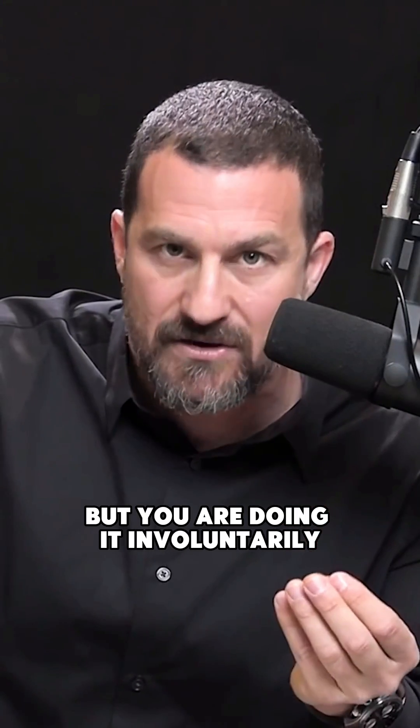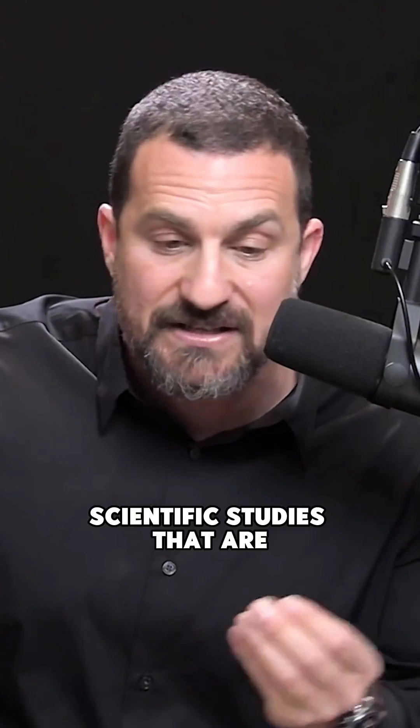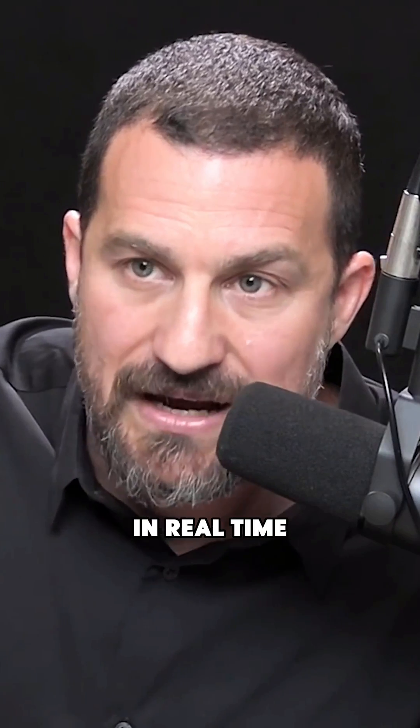It turns out you're all doing this all the time, but you are doing it involuntarily. And when you stress, you tend to forget that you can also activate these systems voluntarily. This is an extremely powerful set of techniques that we know from scientific studies being done in my lab, Jack Feldman's lab at UCLA, and others — that are very useful for reducing your stress response in real time.